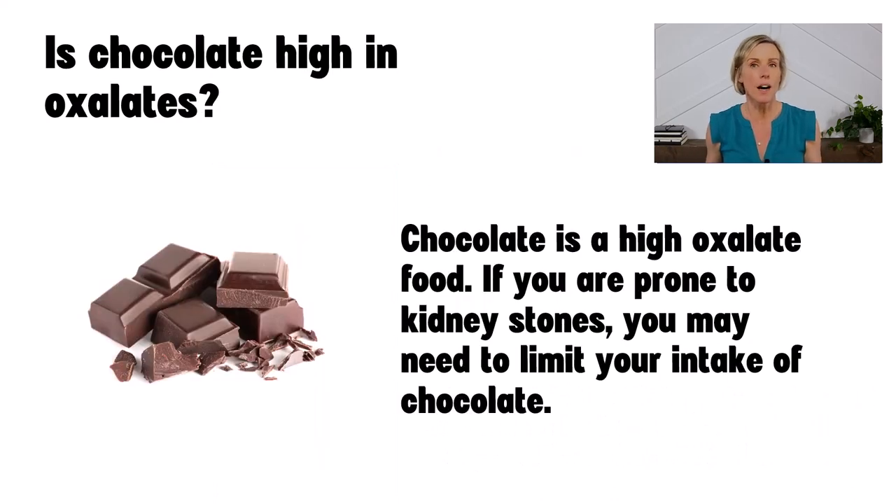Is chocolate high in oxalates? Yes, chocolate is high in oxalates. If you're prone to kidney stones, you may need to limit your intake of chocolate. If you're not prone to kidney stones, then I would not worry about the oxalate content of chocolate. If you're unsure, I recommend talking with your healthcare provider.